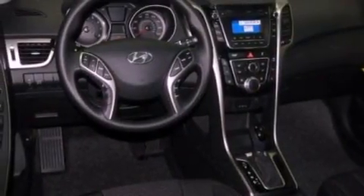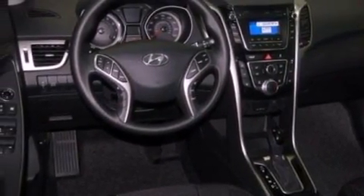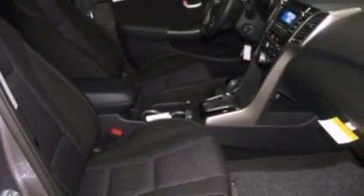An illuminated driver's side vanity mirror, fog lamps, brake assistance technology, a keyless entry system, and a rear spoiler.